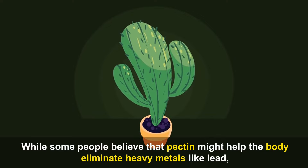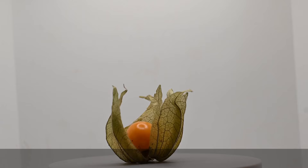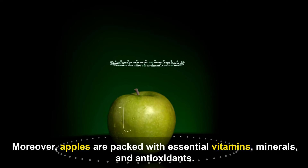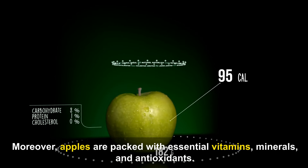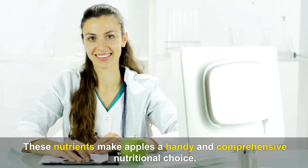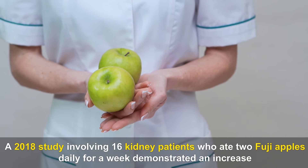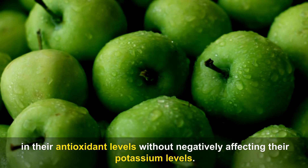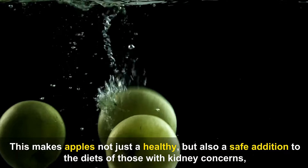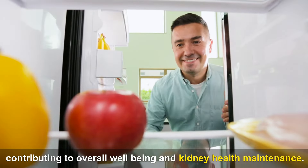While some people believe that pectin might help the body eliminate heavy metals like lead, mercury, and arsenic by binding to them, it's important to note that research in this area is still inconclusive. Apples are also packed with essential vitamins, minerals, and antioxidants. A 2018 study involving 16 kidney patients who ate two Fuji apples daily for a week demonstrated an increase in their antioxidant levels without negatively affecting their potassium levels, making apples a safe addition to the diets of those with kidney concerns.